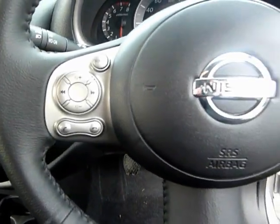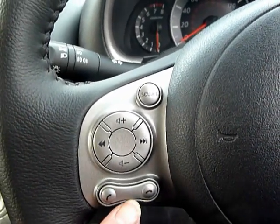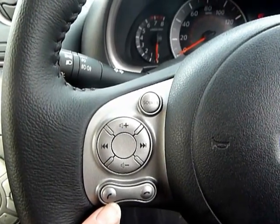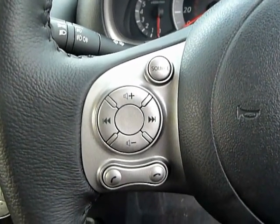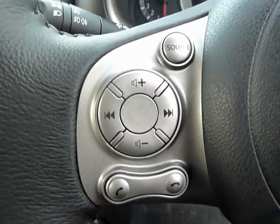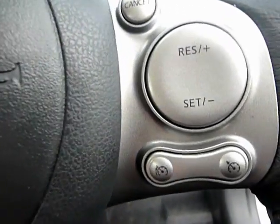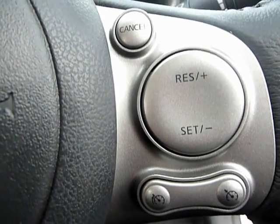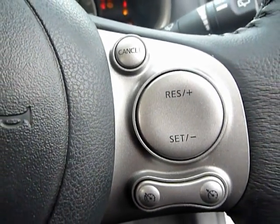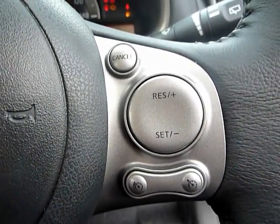It has a multi-function steering wheel. You can answer your phone using these buttons here so you don't have to take your eyes off the road. The source button changes the display on the screen and there are volume buttons for the CD radio. On the other side we have a cruise control button and a speed limit setting button, which will warn you if you're exceeding the speed limit in certain areas depending on how you set that up.